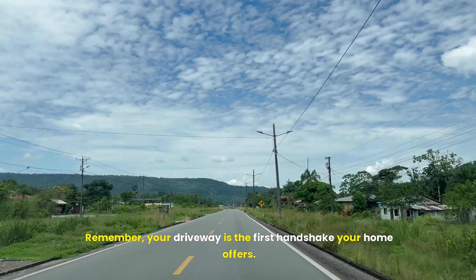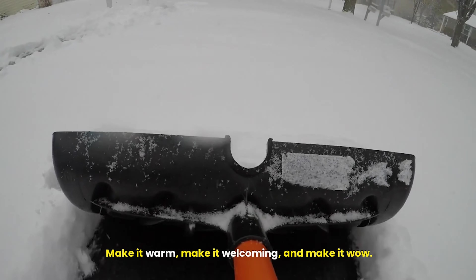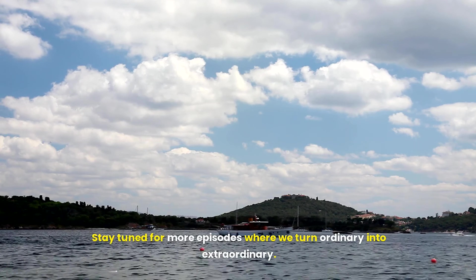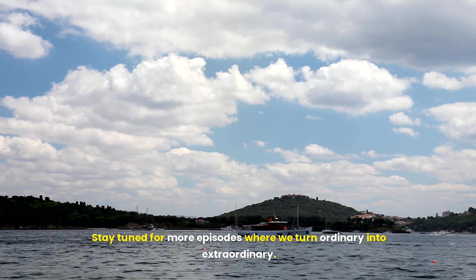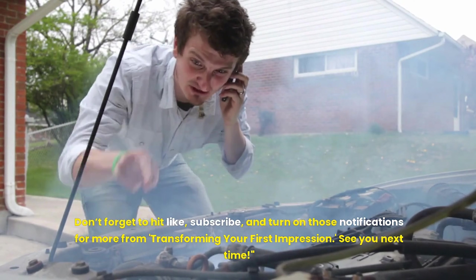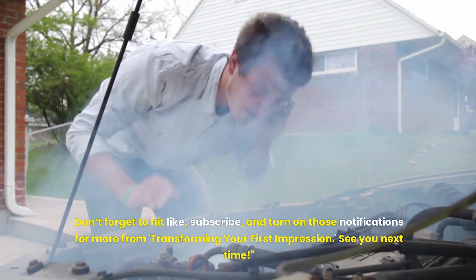Remember, your driveway is the first handshake your home offers. Make it warm, make it welcoming, and make it wow. Stay tuned for more episodes where we turn ordinary into extraordinary. Don't forget to hit like, subscribe, and turn on those notifications for more from Transforming Your First Impression. See you next time.